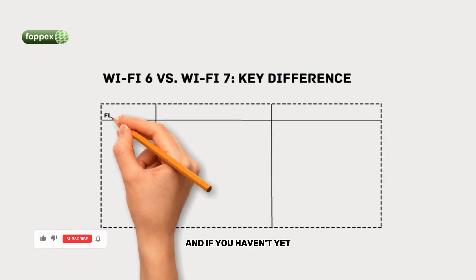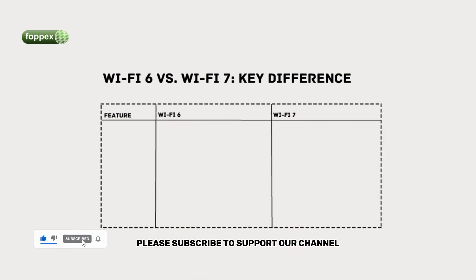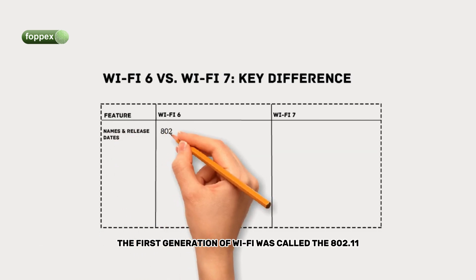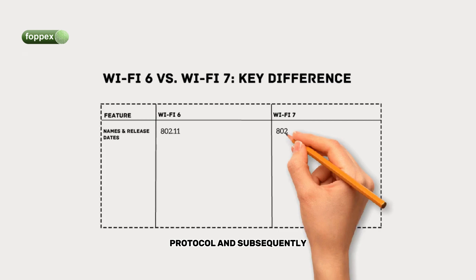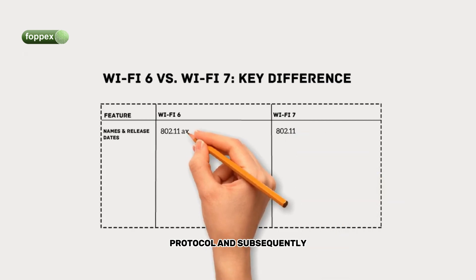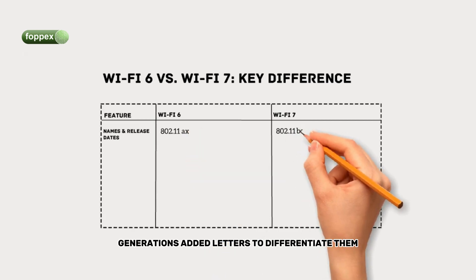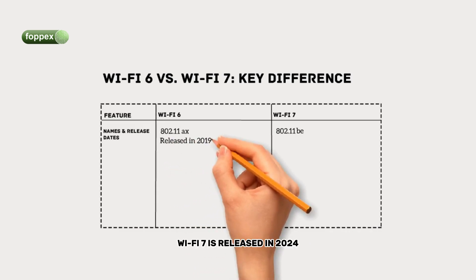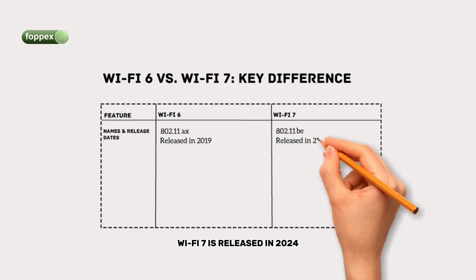And if you haven't yet, please subscribe to support our channel. Let's get started with the basics. The first generation of Wi-Fi was called the 802.11 protocol, and subsequent generations added letters to differentiate them. Wi-Fi 6 was released in 2019, and Wi-Fi 7 was released in 2024.